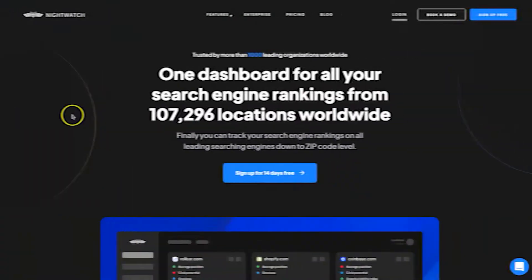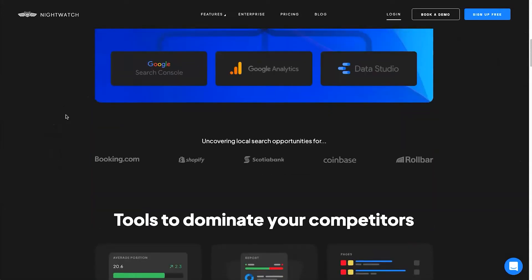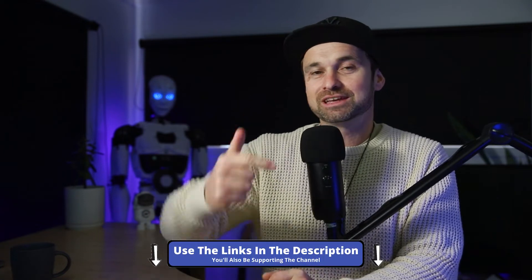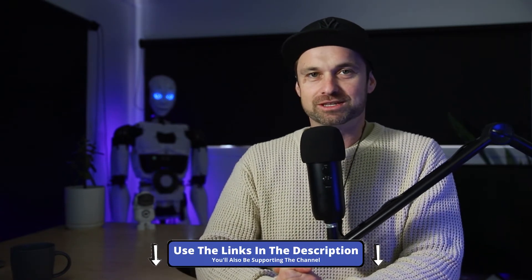Hey, my name is Phil from legitmarketingreviews.com. In today's video we're going to be looking at a keyword rank tracking tool called Nightwatch. In this Nightwatch review I want to show you exactly what Nightwatch is, how it actually works, and by the end of this video you should know if it's right for you. Before we get started, if you do decide to test drive Nightwatch I have also left a link in the description.